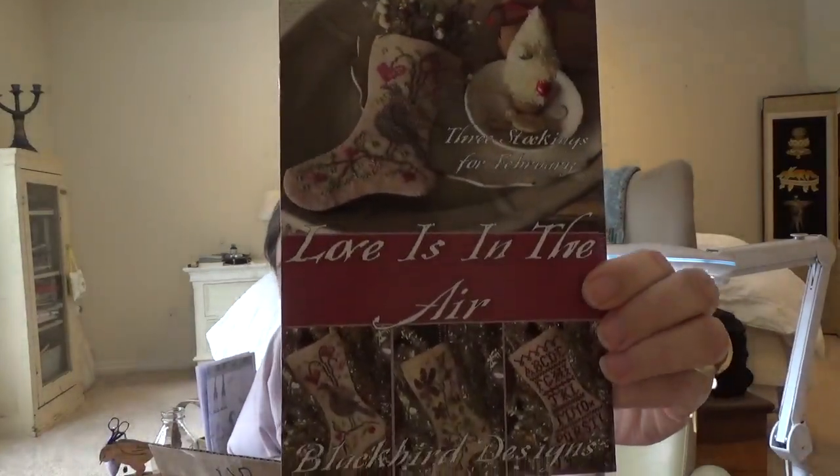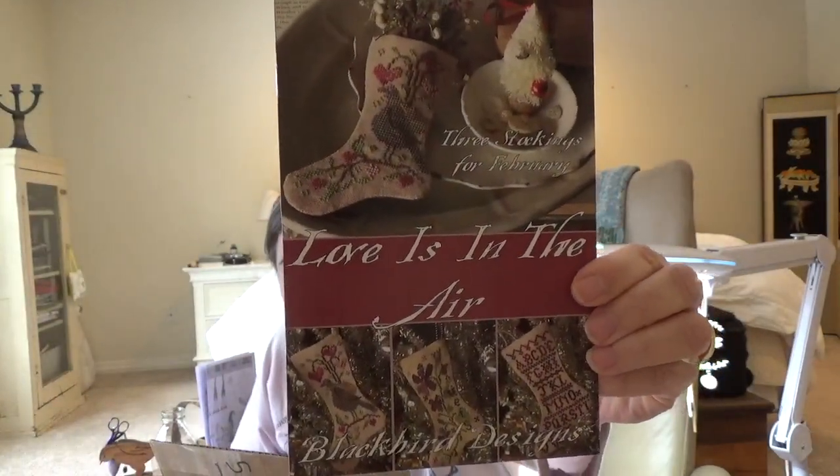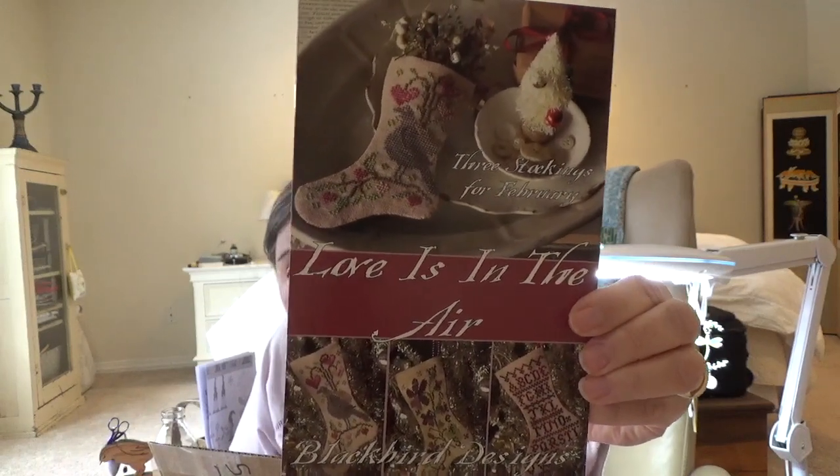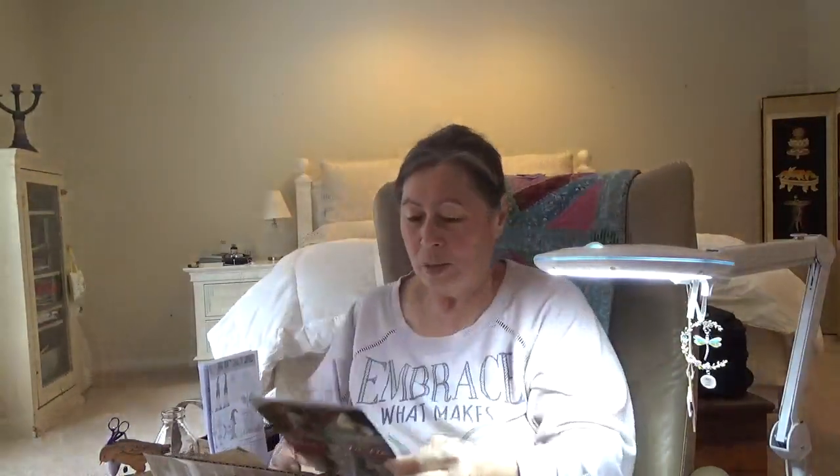I'm surprised I don't have this — if I already have it I'm going to be so embarrassed — but 'Love is in the Air.' It's just little ornament stockings that you hang, and I need some more ornament patterns. I thought this would be a fun thing to add to my Monthly Orny SAL. And then I even got another one — Plum Street Samplers, Noah's Christmas Art 2.